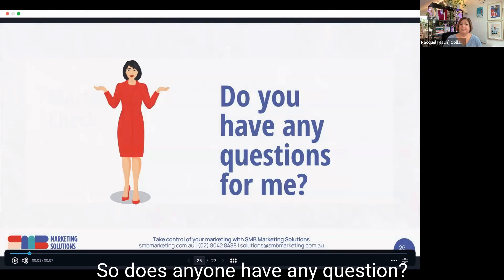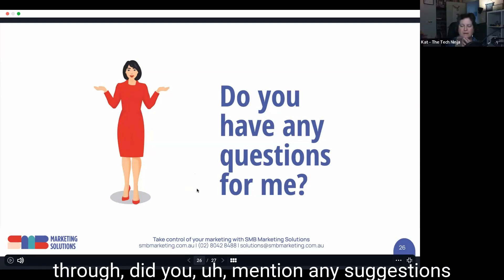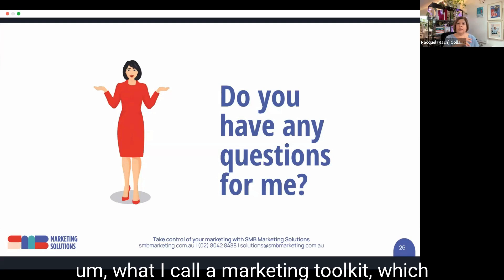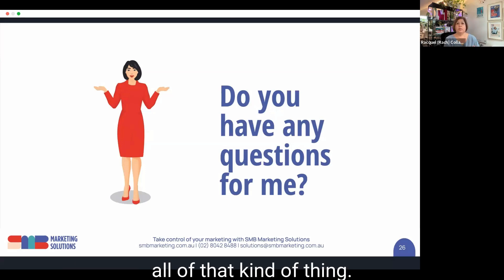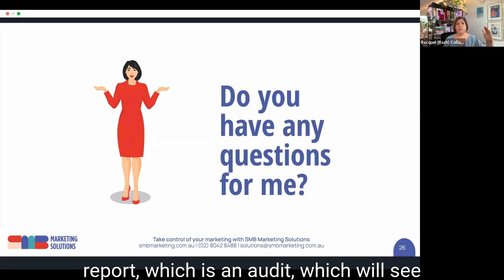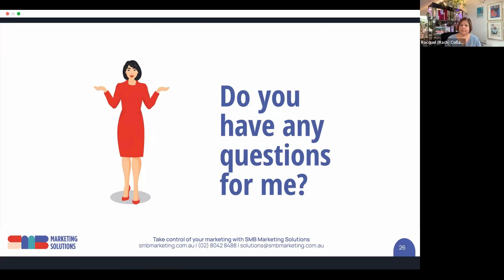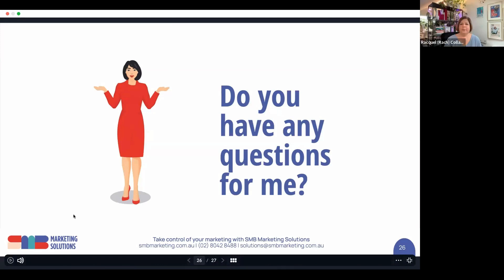Does anyone have any questions, or have we covered them all? Kat asked if I had mentioned any suggestions for syncing up listings information. On my website I've got what I call a marketing toolkit which does a range of things — social media scheduling, listing synchronization, reviews, and all of that kind of thing. On my homepage there's a 'request a digital marketing report' button, which is an audit that shows how you're looking on all of those factors, and it also gives you a 14-day free trial of that software. Kat dropped the link to the website in the chat for anyone who wants to check it out.